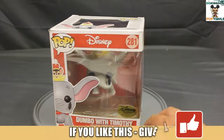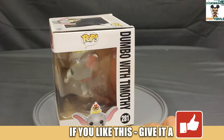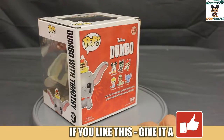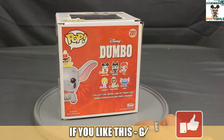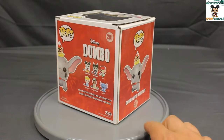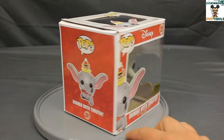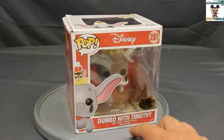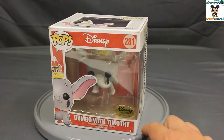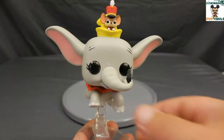Here is Dumbo with Timothy. We'll take a twirl around the box before we open him up. He's flying — he's on that flying stand that Funko has recently introduced. The box is actually larger than a normal pop box, but it's not like a pop ride size — it's its own special size, which is interesting. Wonder if they'll ever make a pop collector case for it.